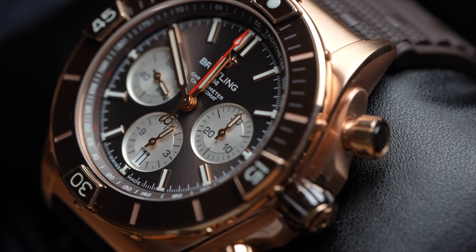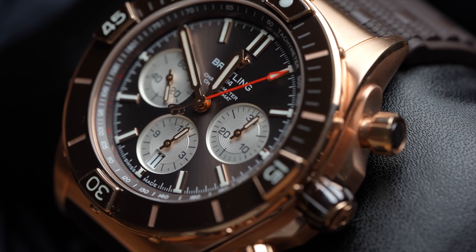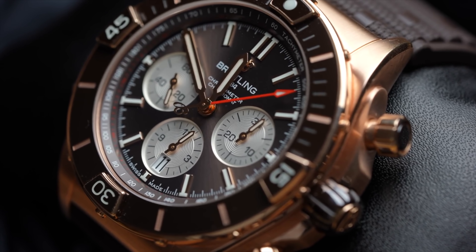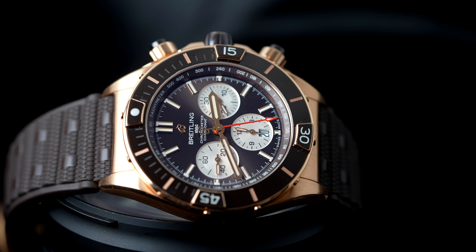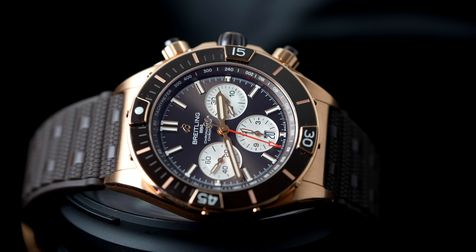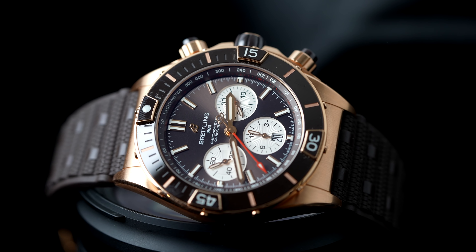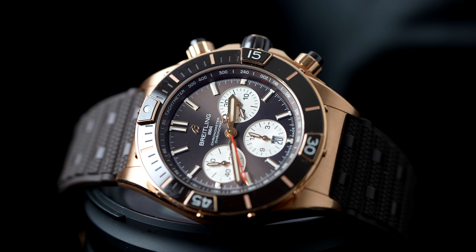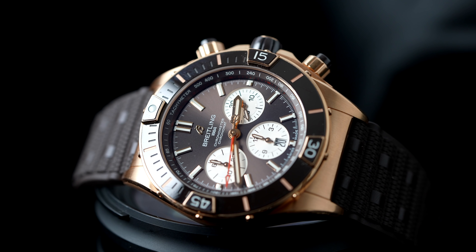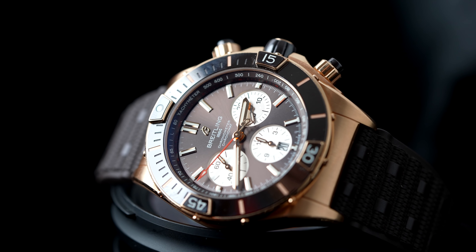Apropos große Handgelenke, große Uhren - wir bleiben beim Thema. Den Breitling Super Chronomat 44 haben wir jetzt auch im Angebot. Auch wieder eine Uhr für große Handgelenke, wirklich super schön. Kommt am Kautschukband, Rot-Gold-Gehäuse - nicht beschichtet, sondern wirklich Massiv-Rot-Gold. Das Chocolate-Zifferblatt, also dieses bräunlich-beige Zifferblatt mit Sonnenschliff, sieht sehr, sehr schön aus. Angeboten wird sie für 16.900 Euro.